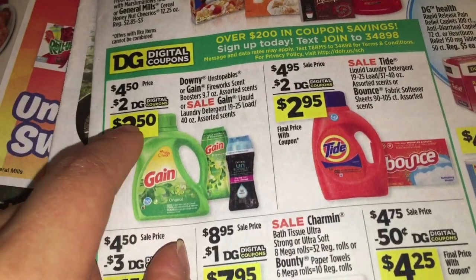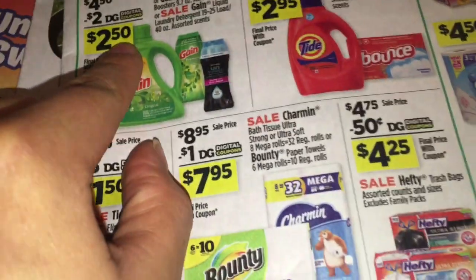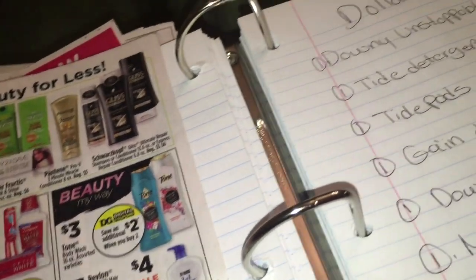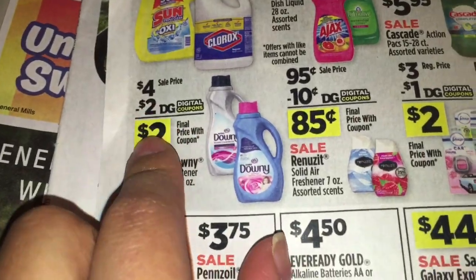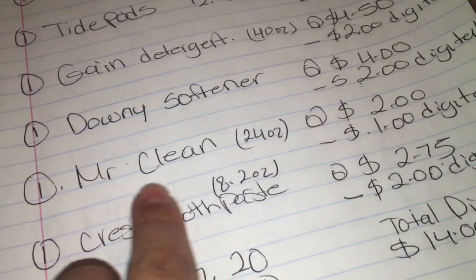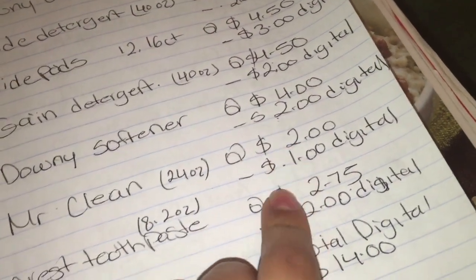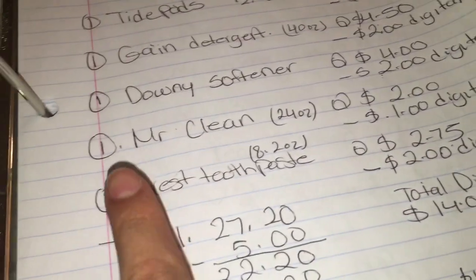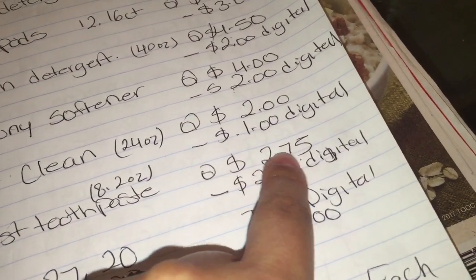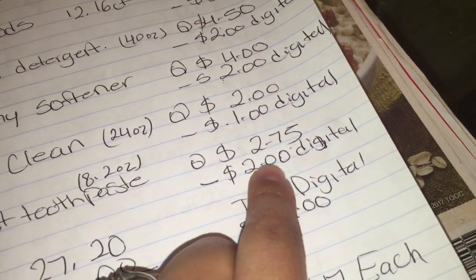Then you're going to get the Gain detergent that is 40 ounce priced at $4.50 minus a $2 digital. Then you're going to get the Downy Softener that is priced at $4.00 and we have a digital coupon for $2.00. Then you're going to get the Mr. Clean 24 ounce priced at $2.00 — that's a digital coupon for $1.00. Then the last thing you're going to get is the Crest toothpaste at 8.2 ounce, up to $2.75 — we have a digital coupon for $2.00.